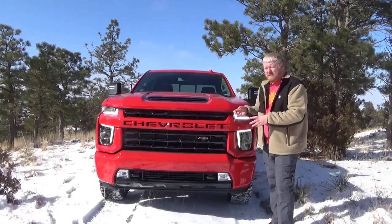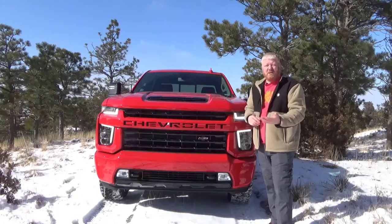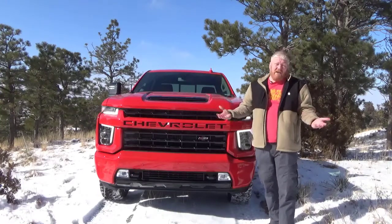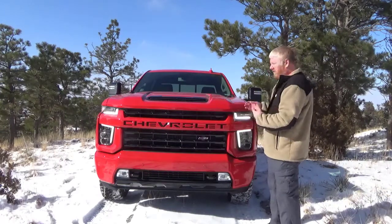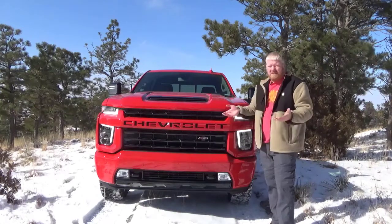I did not have time to tow with this, but the last time I had a 2500 from Chevy, I did tow with it and it was wonderful. That particular truck had the same engine in it, so I would say that the towing is going to be the same, even though this has seen some changes this year. Most three-quarter ton trucks are really good at towing — this one is no different.